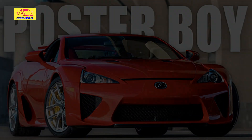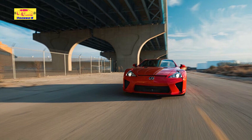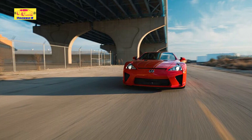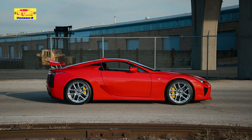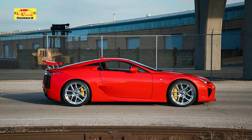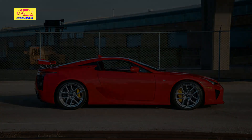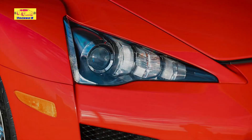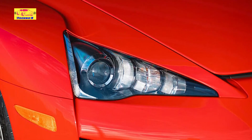If you happen to be an exotic car collector, this might be your next ride. Finished in absolutely red, this Lexus LFA supercar has just 68 miles on the odometer. It's evidently one of just 38 in this color, and it's probably the closest one could get to buying a new LFA today — it can be yours, so long as you're willing to be the highest bidder.